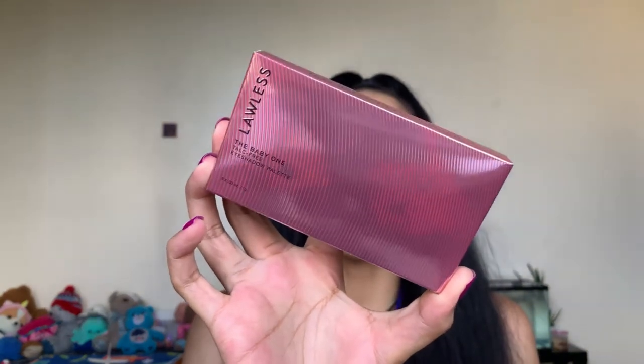The next product is the other eye makeup product, which is pretty much the only other makeup product in this box this month. Alicia Keys has had problematic skin, and I'm with her on that — I still have acne and I'm going to be 26 this year. This is the Lawless 'The Baby One' talc-free eyeshadow palette. It's clean makeup — it actually says 'Clean makeup that doesn't f*** around' right on it, which I love.